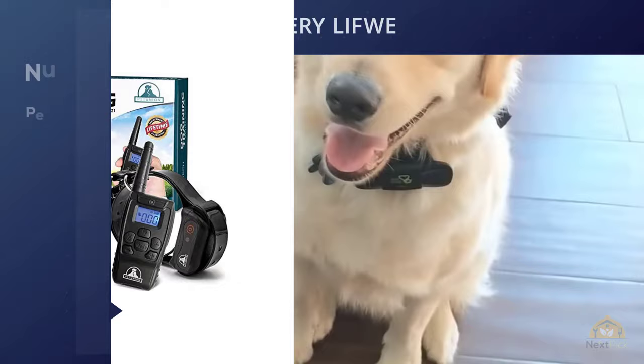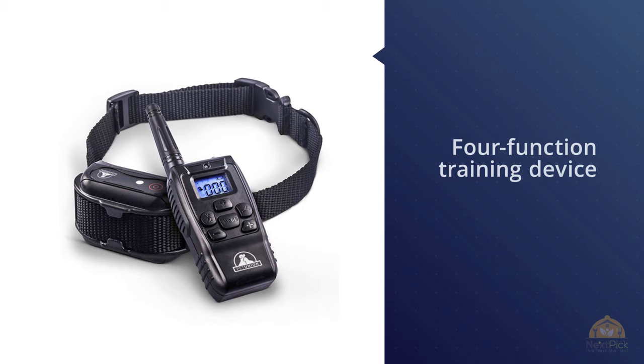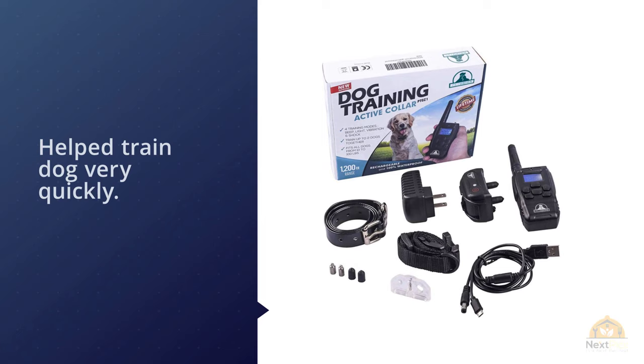Number three: Pet Union PTZ1 Premium Dog Training Shock Collar — fully waterproof with a 1,200-foot range. The Pet Tech remote-controlled dog shock collar is a four-function training device which issues corrections via light, audible tone, vibration, or static discharge. The remote control's large LCD screen makes the display easy to see, and the receiver is water resistant. The majority of owners who tried it were quite happy with it.